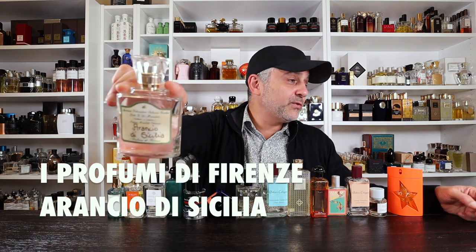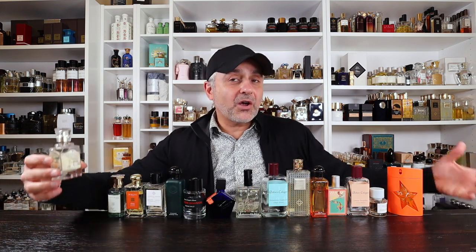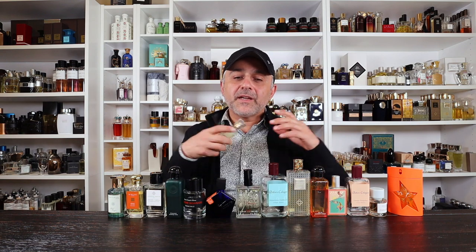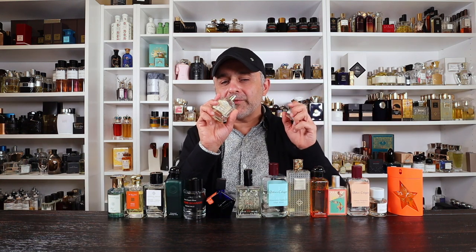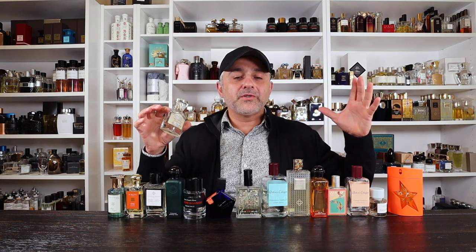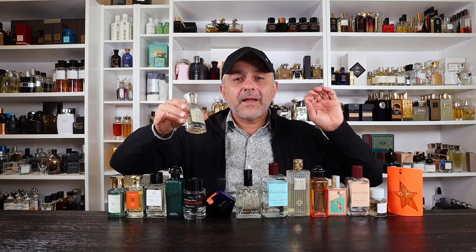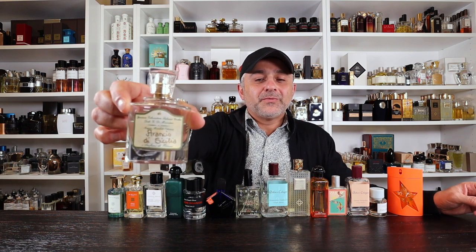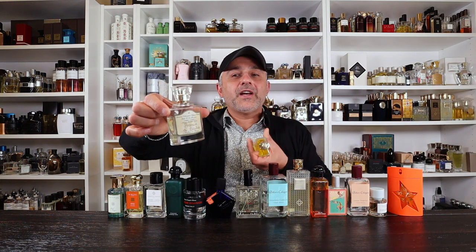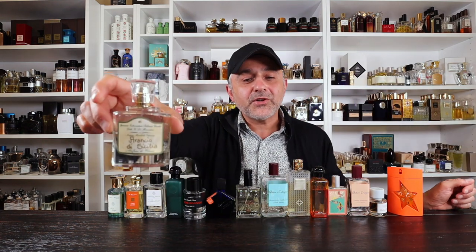Next we're going to the House of I Profumi di Firenze and this is Aranchio di Sicilia. This one is all about Sicilian oranges — the only notes listed. For me it gets very patchouli-like with a patchouli backbone, lots of woody notes, a light smoky incense note, and some oak moss — though all very minimal. When you smell it it's all about the oranges. If you like it very orangey with a classic touch from oak moss, patchouli and incense, check out Aranchio di Sicilia from I Profumi di Firenze.